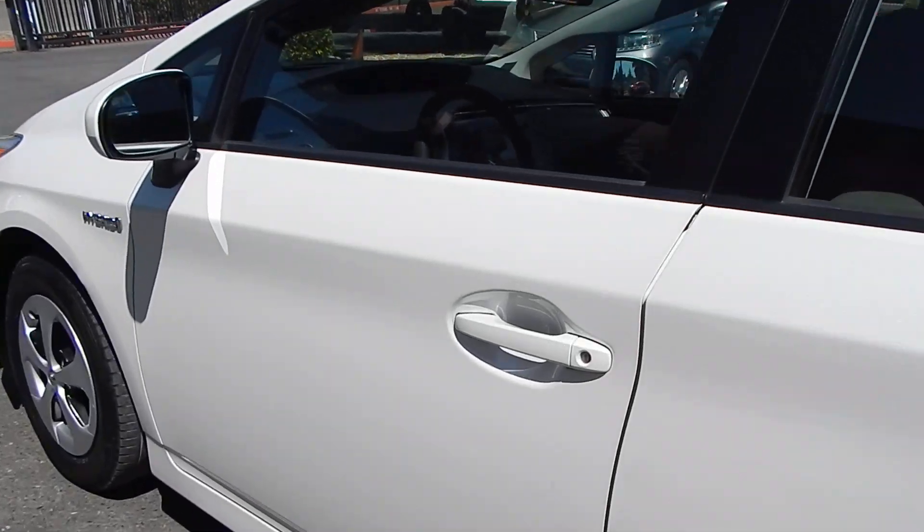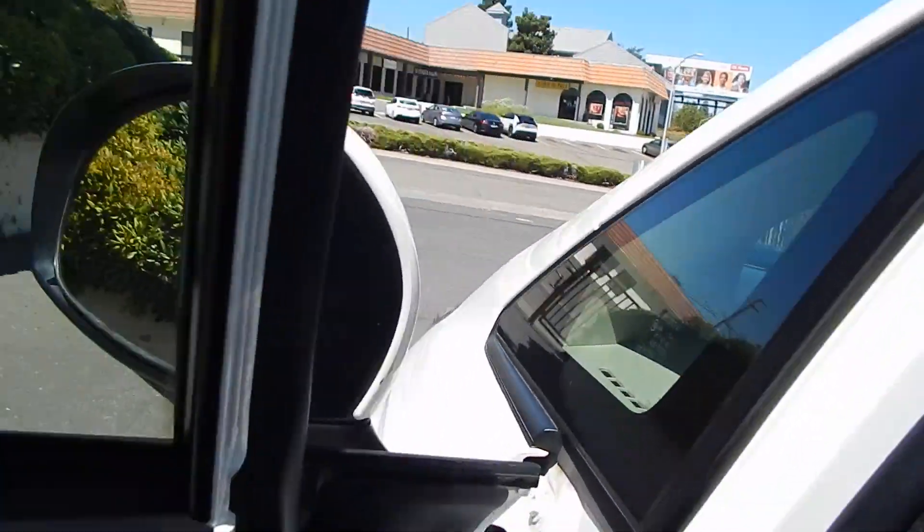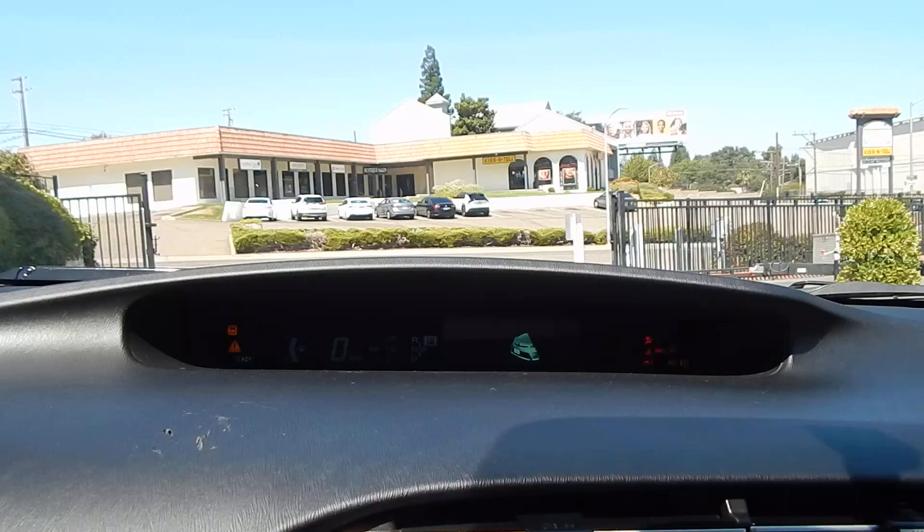Without further ado, please join us, we'll go for a test drive. First and foremost, I do want to point out this vehicle does come with both of its original key fobs. Those things do cost a small fortune, so it's definitely important that those are included.